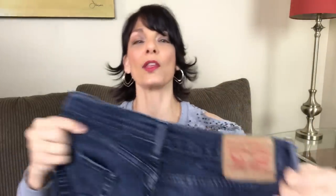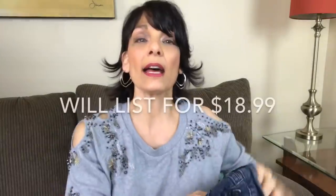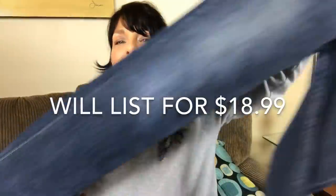The next pair of jeans are the Levi 511 jeans, and I just recently sold a pair of these in my eBay store. They're in very good shape — it's a dark wash with some distressing. The size is 32-34. I'm going to put those in a pile to list.